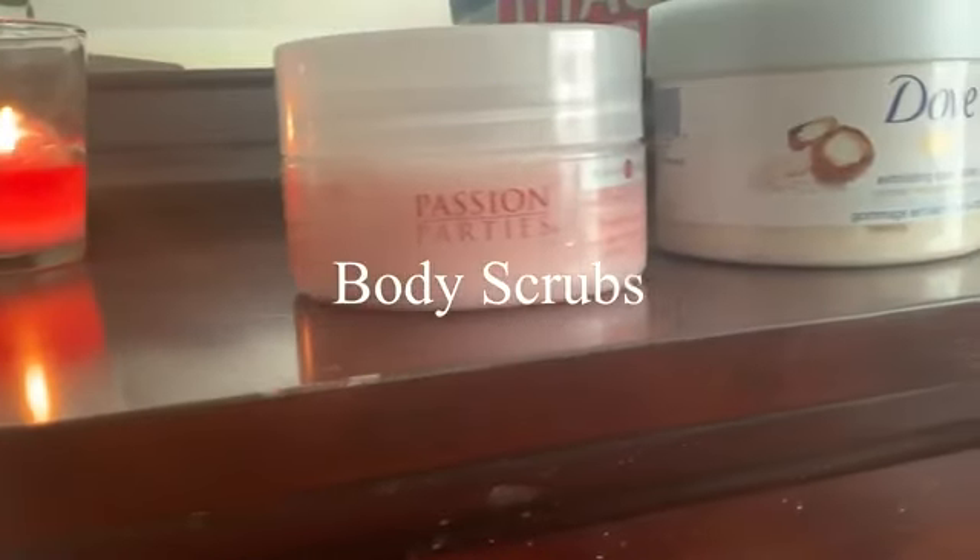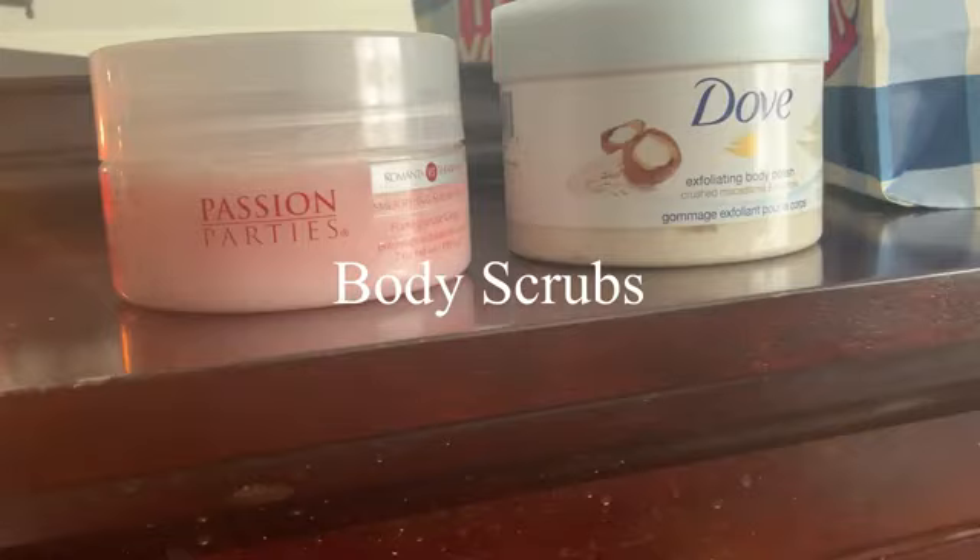We're going to get started with the scrubs. There is one scrub called the Passion Party's scrub. I got it from — you guessed it — a Passion Party. The brand name is Romantatherapy and it is in the flavor pomegranate ginger. It is a soothing sugar scrub. As you can see, I've already used quite a bit of it, and this is actually a really, really great scrub, let me tell you.